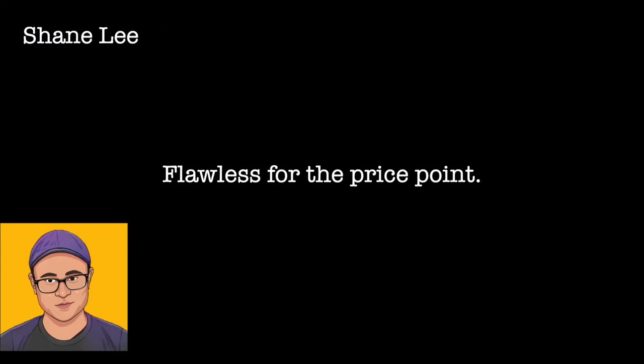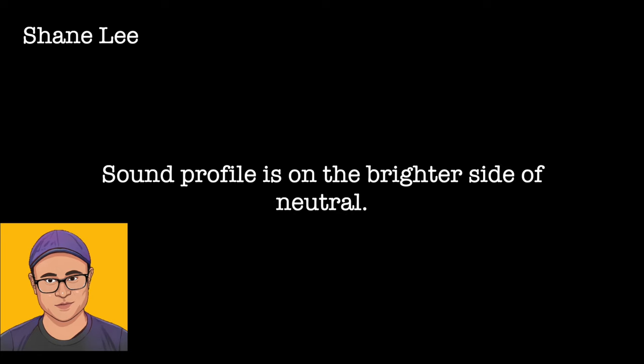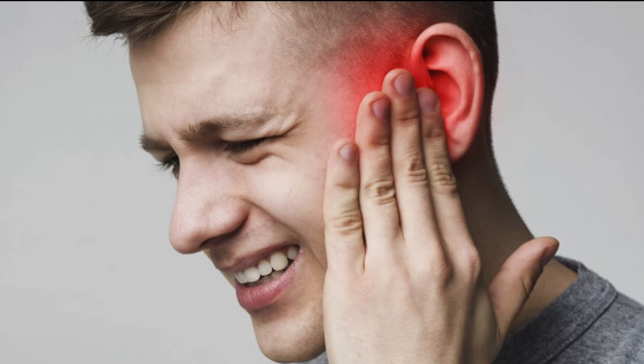Now let's move on to Shane Lee's perspective of the Denon X3800H. He says it's flawless for the price point and does everything you would expect it to, though I think that's a bit subjective. He liked that you can choose standard or directional settings for your subwoofers — you can set the subwoofer to left and right or to mono. Shane described the sound profile of the Denon as being on the brighter side of neutral. He said the vocals sounded a little bit thin when playing back Nora Jones songs, and he also said that the X3800 was a little bit more ear-fatiguing than other receivers he'd heard.